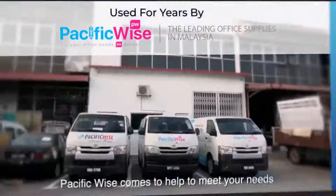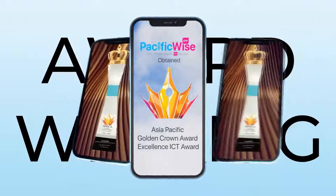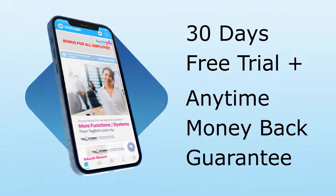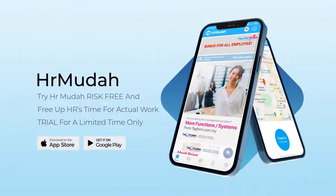For years, HR Muda has been used by Pacific Wise, the leading office supplies company in Malaysia, to improve HR efficiency and effectiveness. Anytime money-back guarantee with 30 days of free trial. Click the link below now to save HR time for actual work.